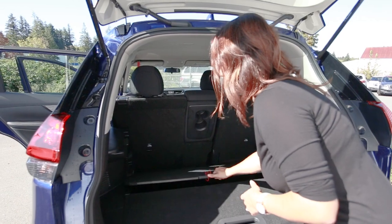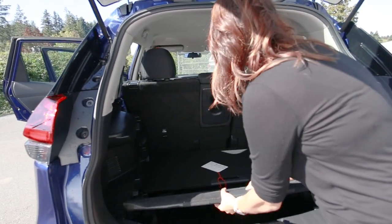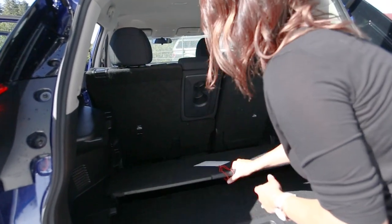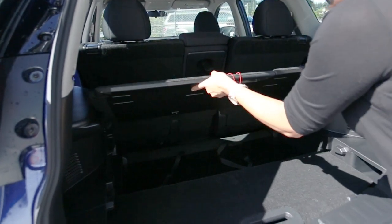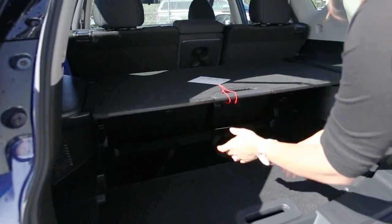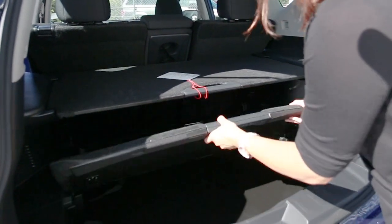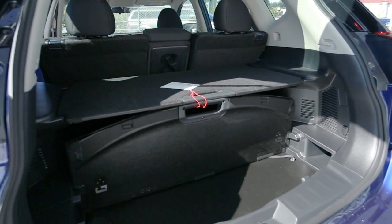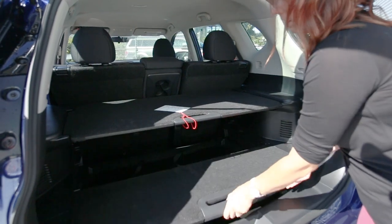You can have a lowered floor so you can put things nice and flat. You can also bring up dividers to create two spots to store items, and you can hide your cargo as well. There are a bunch of different configurations and it's fairly easy to use.